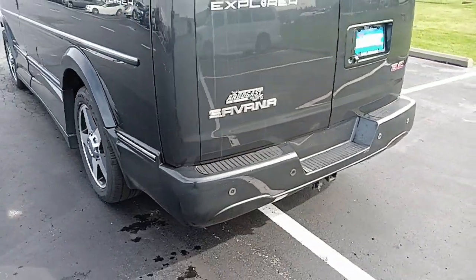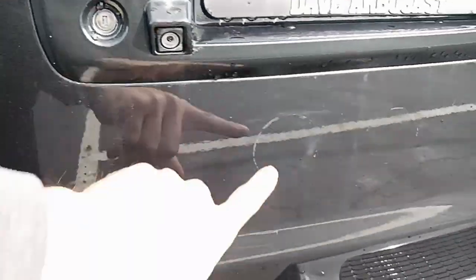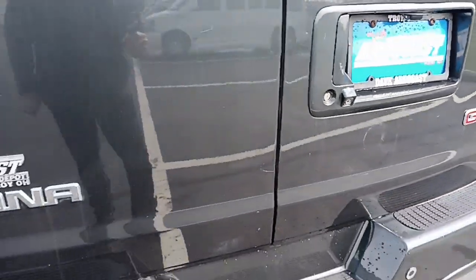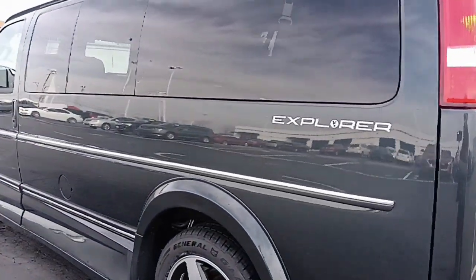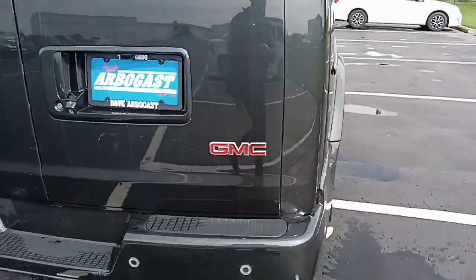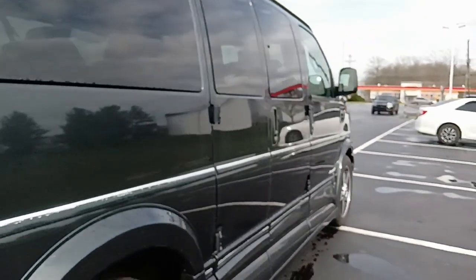Back bumper looks good. I do have a couple scratches on the back doors — a little bit here, a little bit there. And there appear to be three rings on there at some point — something prior to us getting it. Other than that, it doesn't look bad at all.